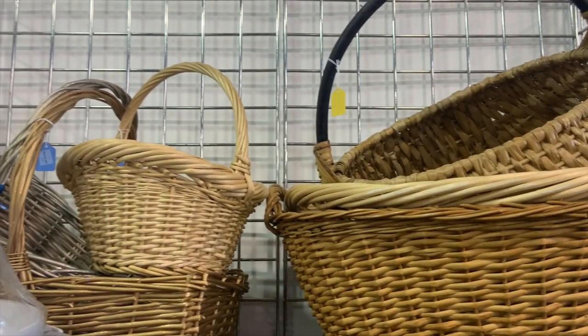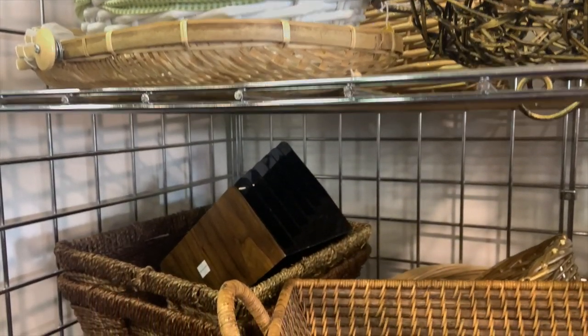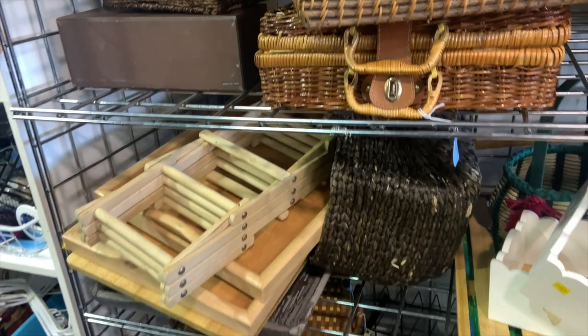Baskets are always available at any thrift store. Something I look for would be either very square baskets that are really functional in a craft space, or I look for unusual shapes or colors that kind of inspire me or attract my eye.